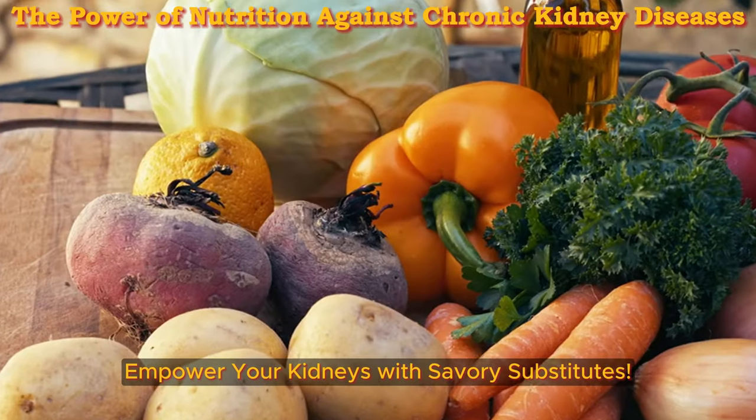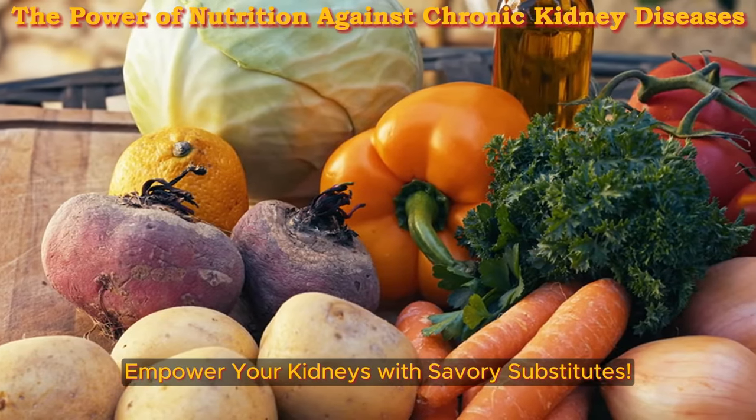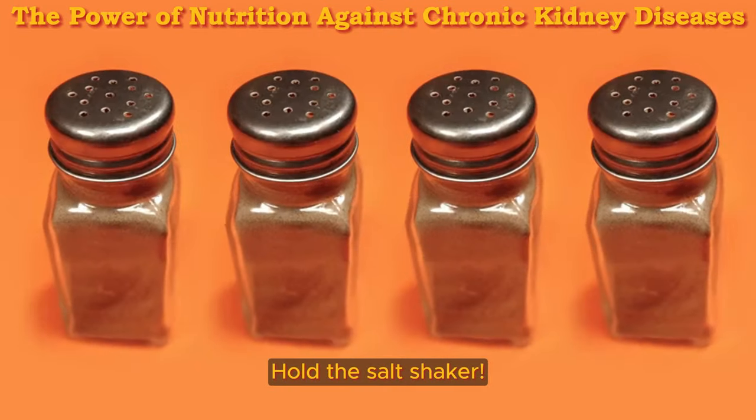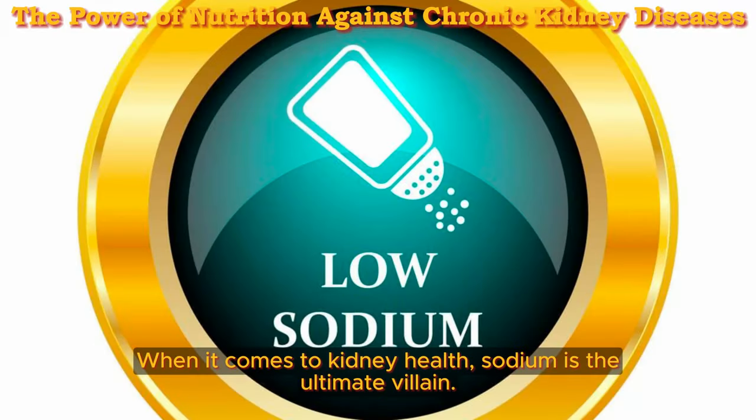Fight the sodium smackdown — empower your kidneys with savory substitutes. Ever feel like your food needs a flavor boost? Hold the salt shaker. When it comes to kidney health, sodium is the ultimate villain.